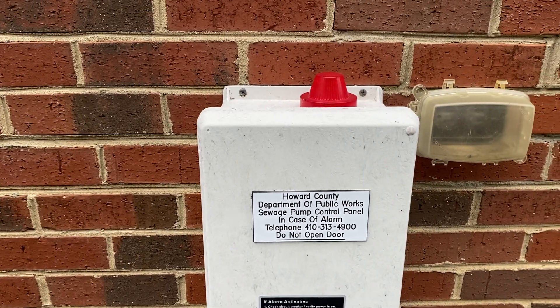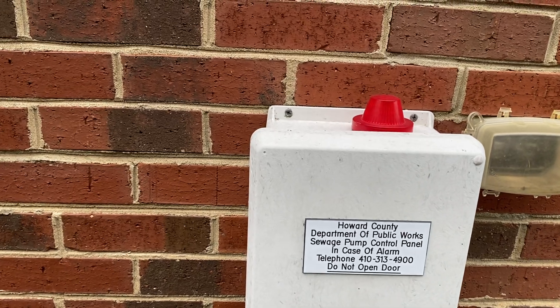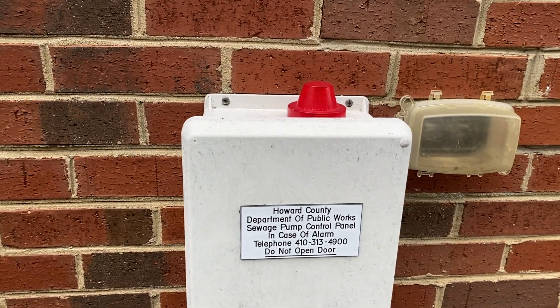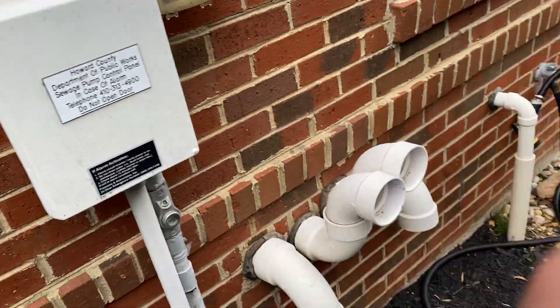On a private septic system it will do the exact same thing, except you'll be able to open that box to silence the alarm and then also make it so any contractor you choose can come to fix the issue. So let's go ahead and take a look at the sewer line itself.